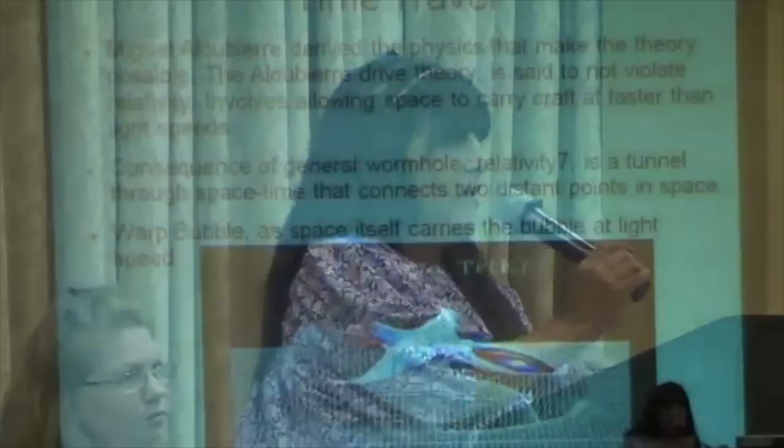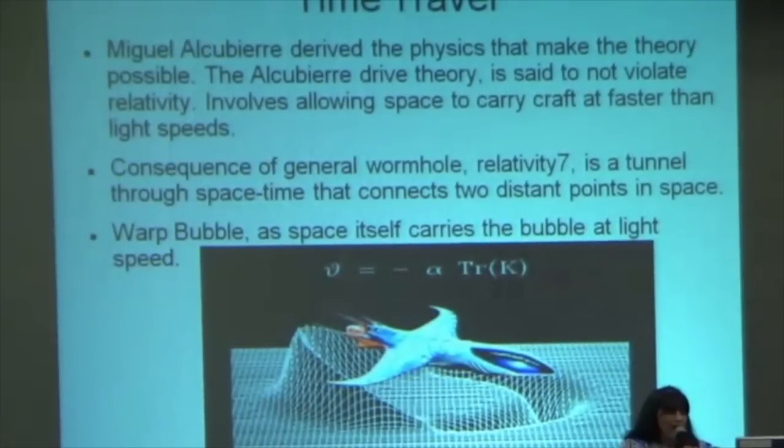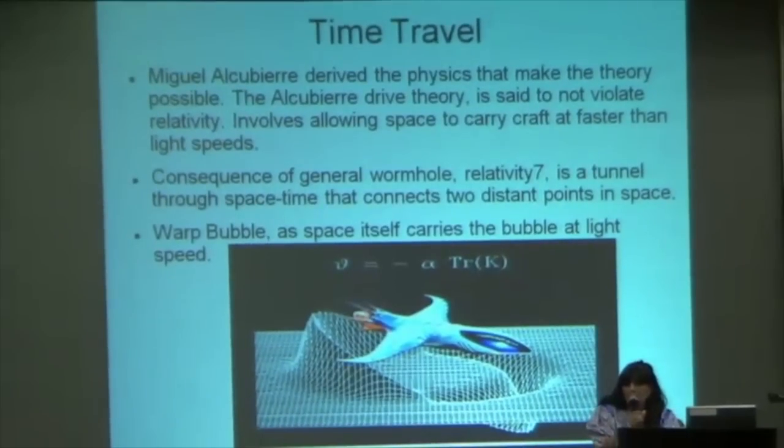There was a physicist from Mexico — and I may not be saying his name correctly — Miguel Alguibri. He derived a theory called a drive theory that said basically that in this wormhole there's a tunnel that goes through space-time that can connect two distant points in space. And at the center of this — you saw that photo of the Milky Way galaxy with that white light type of bubble — there's a thing called a warp bubble. This warp bubble can carry energy at light speed and even beyond.